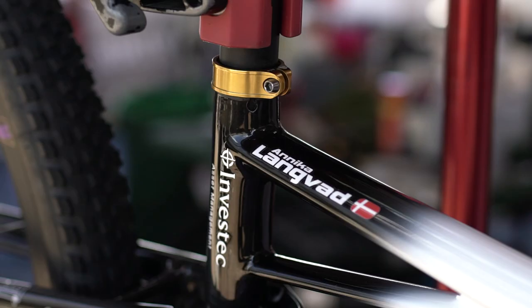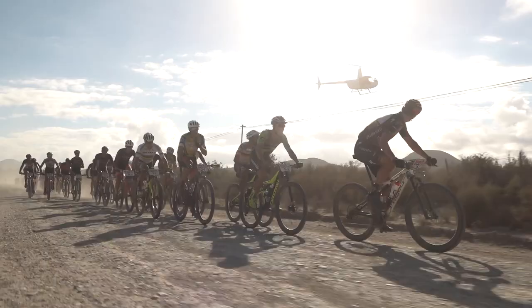This bike in particular belongs to Annika Langbad. She's won the race many times. We're going to take a look today at why the Specialized Epic is the perfect bike for this race.